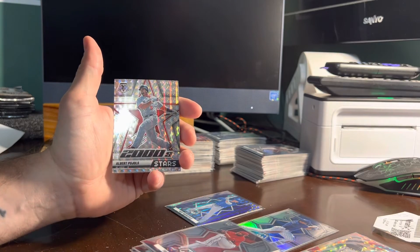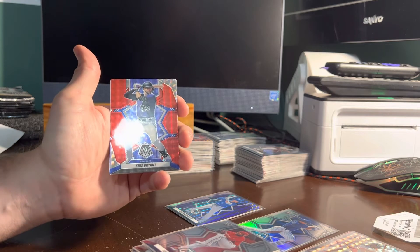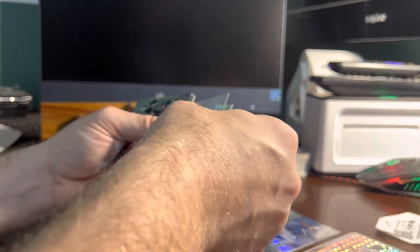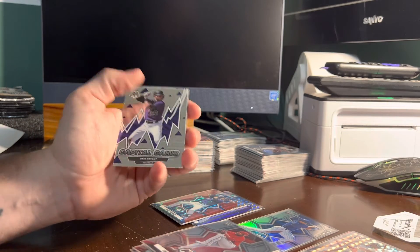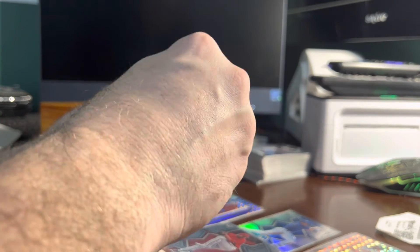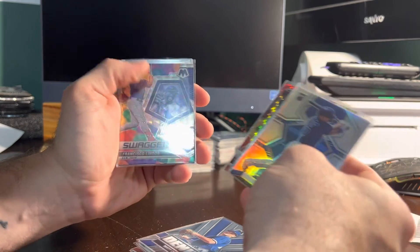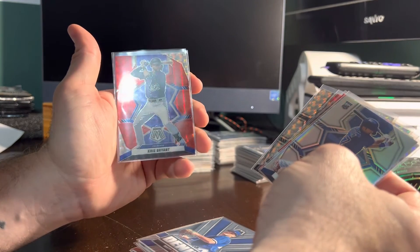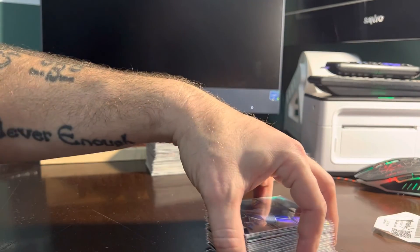Prism 2000s Stars Albert Pujols, Cardinals. Prism Chris Bryant — looks like it's a red for the Rockies, and again red's not numbered. Capital Gains Chris Bryant, Rockies. And Dynasty Matt Chapman, Blue Jays. So for the recap: we have a silver Seiya Suzuki; prisms Albert Pujols, Ronald Acuña Jr., Francisco Lindor, Mike Zunino; then we got a red prism Chris Bryant and a purple Whit Merrifield numbered to 49. Thank you guys again — I'm gonna upload the videos and start working on sorting.